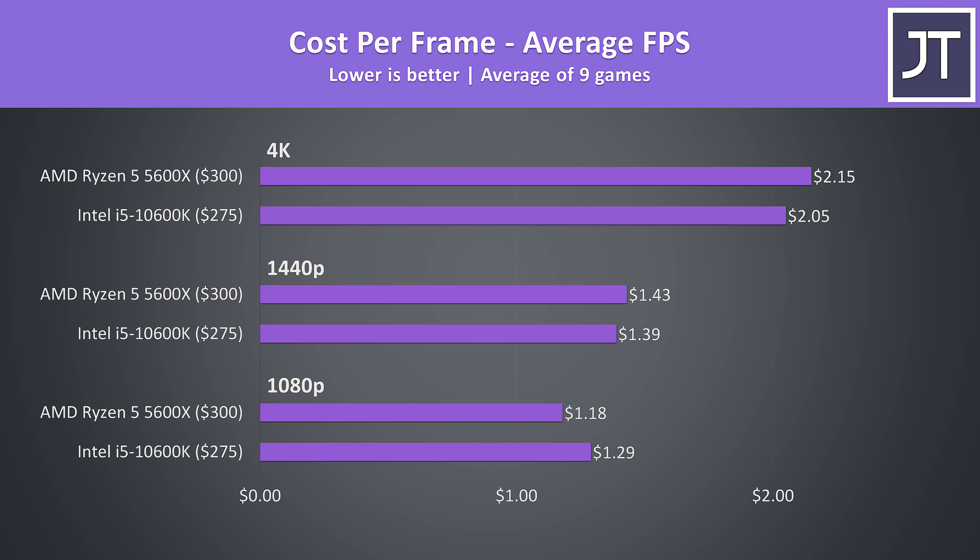When looking at cost per frame, the 5600X is the winner at 1080p. The extra performance from the 5600X makes up for the fact that it costs $25 more than the 10600K, and this isn't considering that you can use the 5600X with the stock cooler included in the box — you'd need to add money for a cooler for the 10600K. At 1440p and 4K the 10600K was a little better in terms of dollar per frame since we become more GPU dependent, but factoring in cooling costs the 5600X is probably still better.